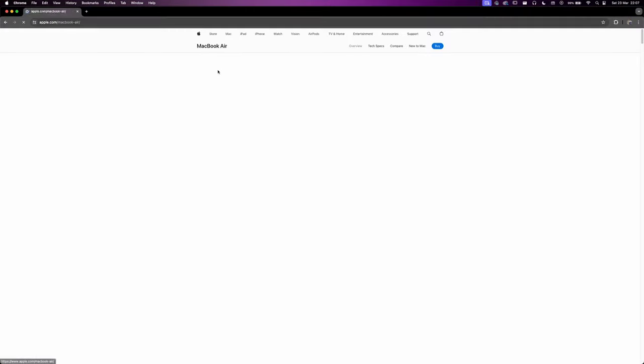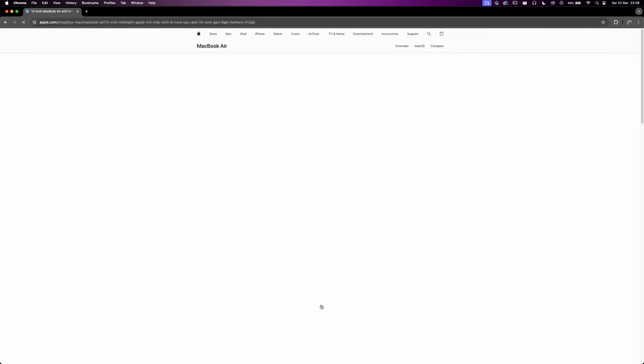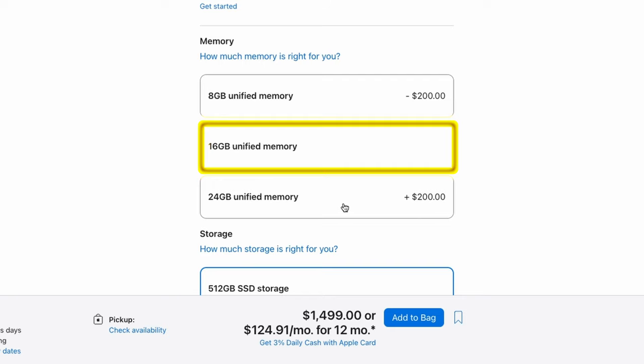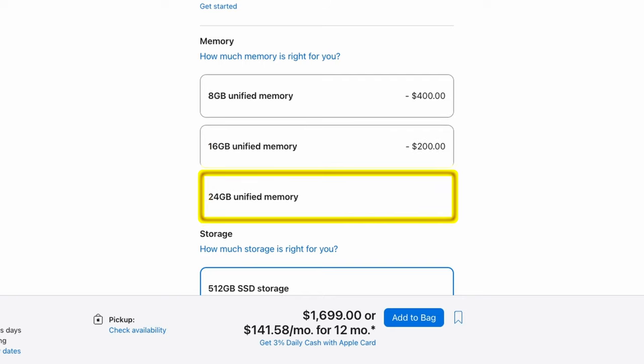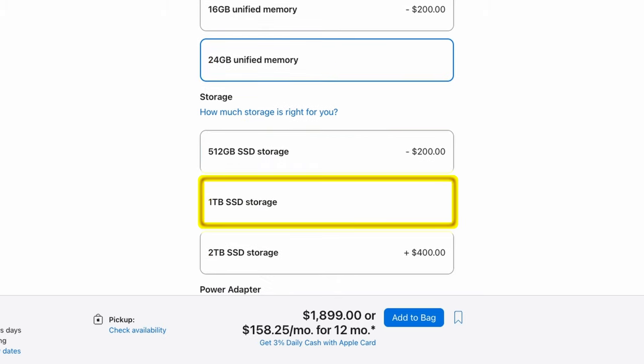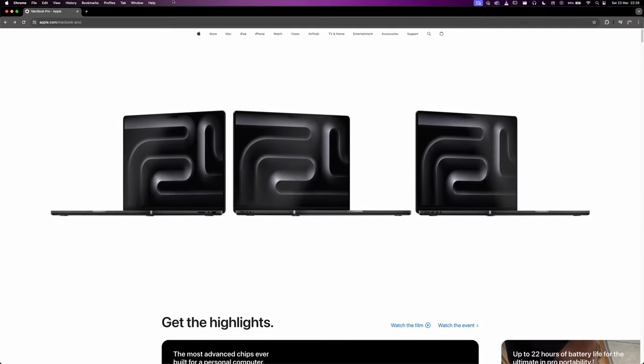Let's say you want to buy the MacBook Air. Right off the bat you have three options: the 13-inch with an M2 chip, the 13-inch with an M3 chip, and the 15-inch with an M3 chip. If you go with the 13-inch M3, the base version comes with 8GB of RAM and 512GB of storage. For an extra $200 you can double your RAM, and another $200 gets you 24GB. Similarly, doubling storage costs $200, and going to 2TB costs $400 more — at which point you might be leaning into MacBook Pro territory.